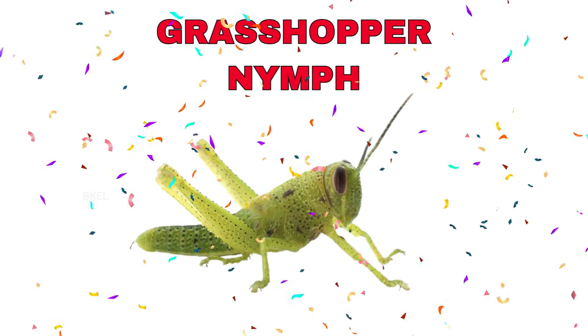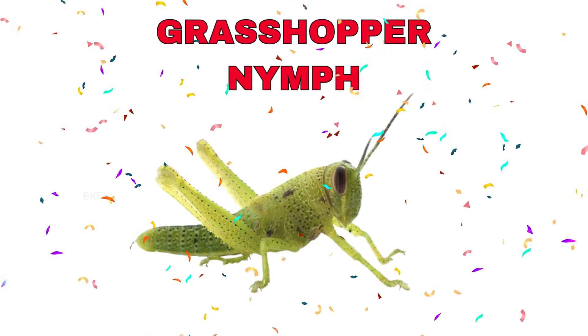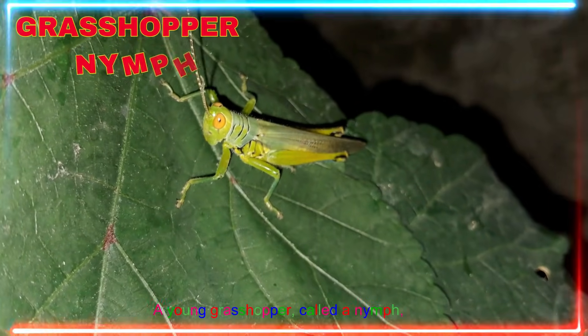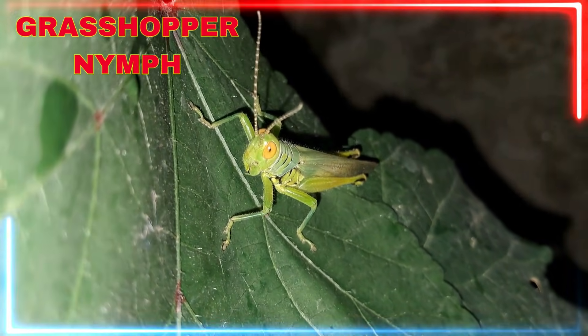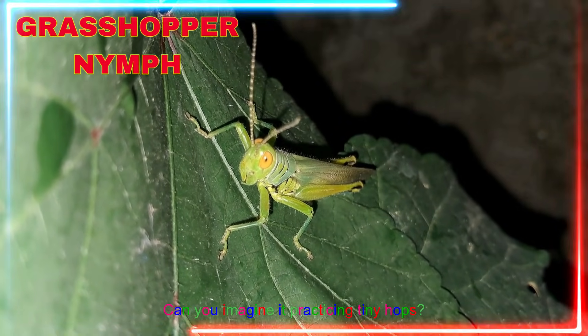Grasshopper nymph! A young grasshopper, called a nymph, crawls before it learns to jump. Can you imagine it practicing tiny hops?